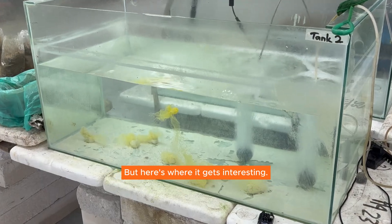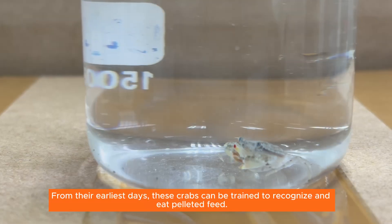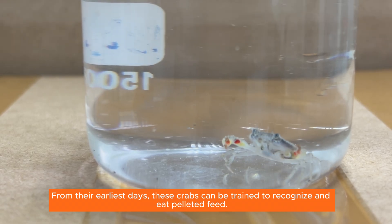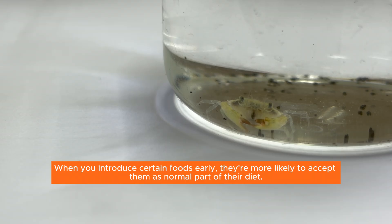But here's where it gets interesting. Crabs raised in hatcheries tell a completely different story. From their earliest days, these crabs can be trained to recognize and eat pelleted feed. Think of it like raising children — when you introduce certain foods early, they're more likely to accept them as a normal part of their diet.